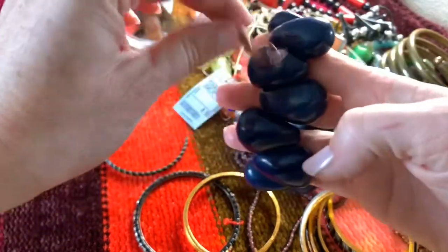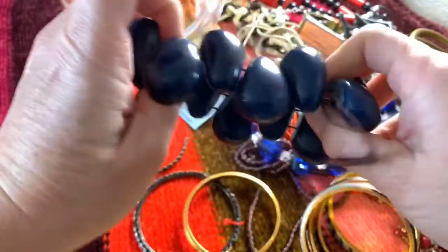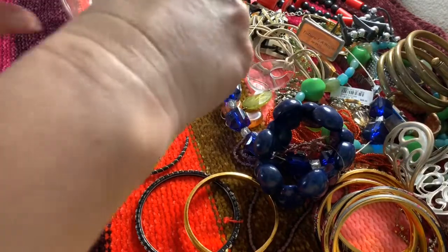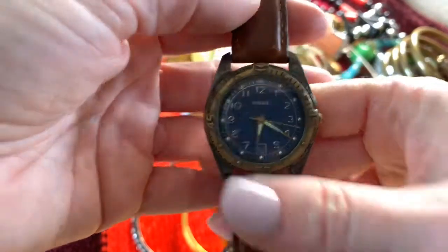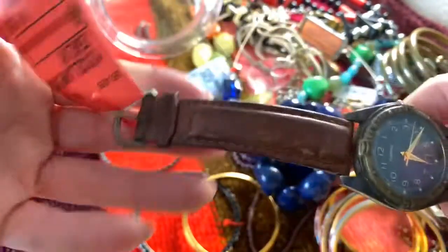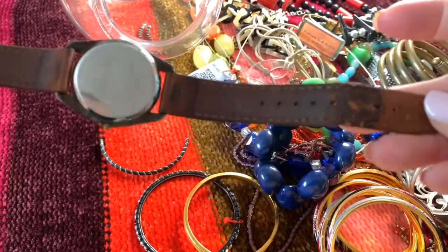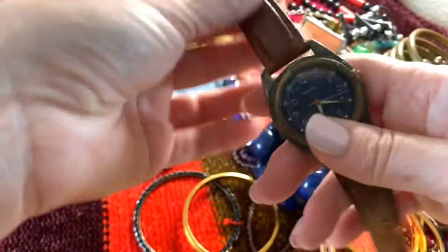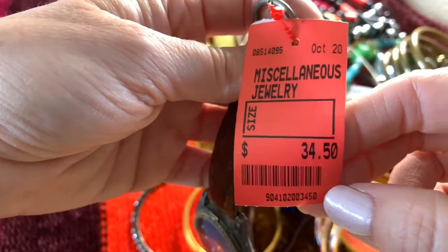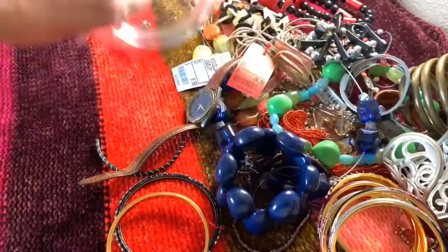And here is a fun bracelet — from the 80s, stretch plastic beads. And lastly, a Fossil watch. That's nice — kind of a beat-up leather-looking strap. Water-resistant, authentic Fossil. Wow, they had this priced at $34.50. So I got the whole jar for $10, and I think it was pretty good. Got all these fun 80s jewelry pieces.